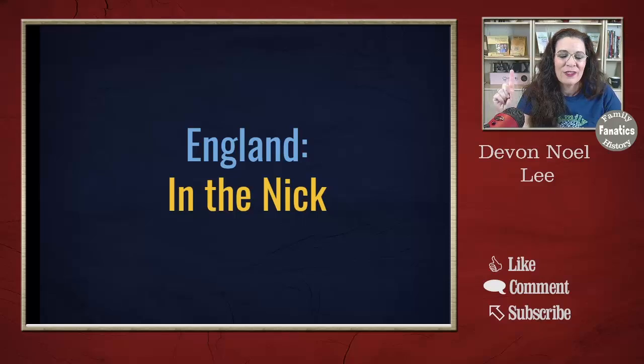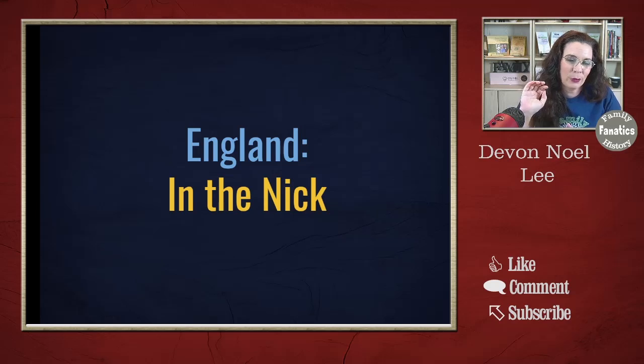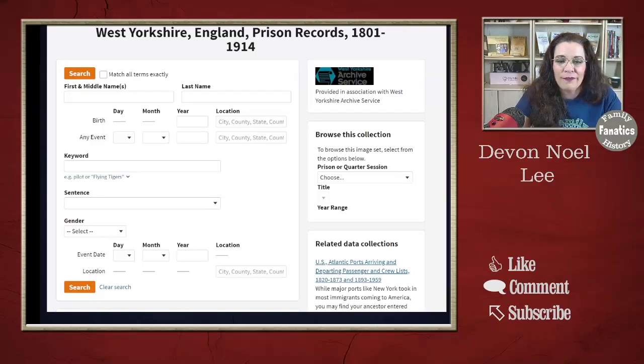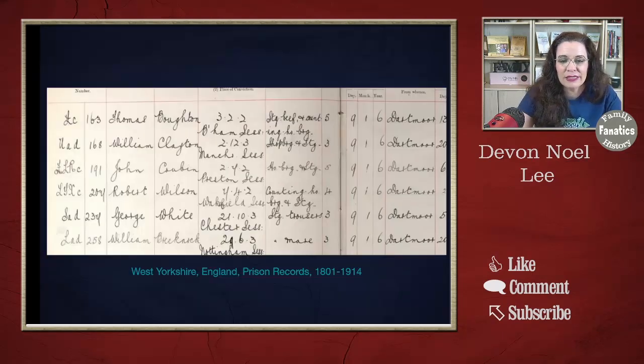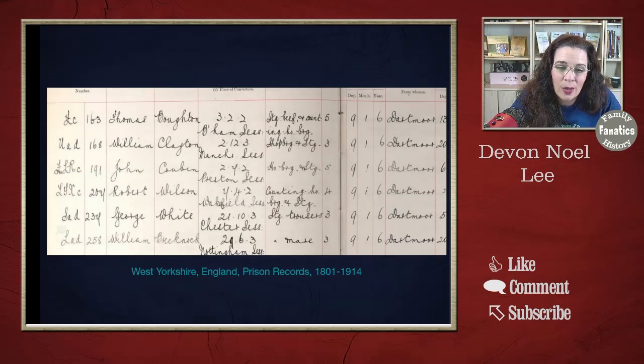I looked up the slang for going to jail — often "the slammer," those types of things — and I was told the correct slang for going to prison in England is "in the Nick." If it's not, or if there's other slang for Ireland, Wales, and Scotland, let me know in the comments. "In the Nick" prison records are available on Ancestry, not for all locations, but in West Yorkshire. If you have ancestors who might have been in the clink or in the Nick, check out this record. Some of the reasons are kind of funny — one person stole some beef, and another, George White, stole trousers.